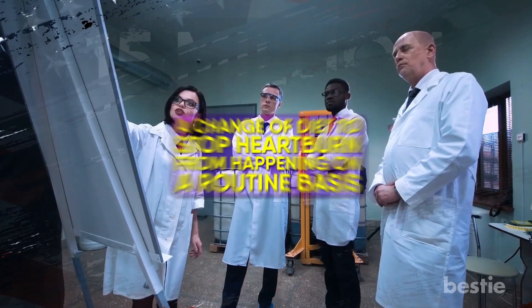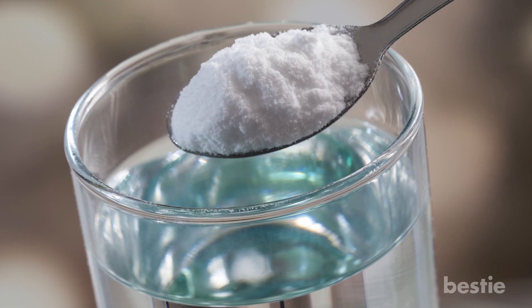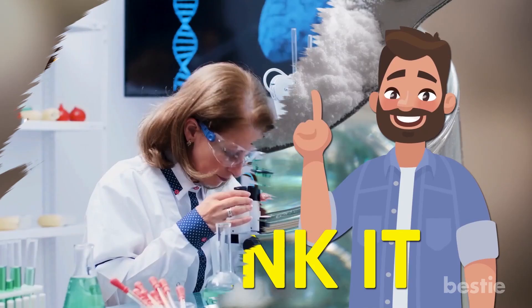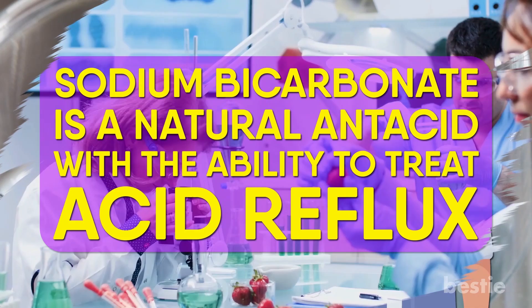Fix Heartburn. More than 60 million Americans suffer from heartburn, and 15 million report feeling symptoms every single day. Health professionals would recommend a change of diet to stop heartburn on a routine basis, but you still need a remedy when heartburn is happening in the moment. If you don't have medicine on hand, try mixing a tablespoon of baking soda in a glass of water and drink it. Baking soda is said to neutralize your stomach acids once consumed. Sodium bicarbonate is a natural antacid with the ability to treat acid reflux.